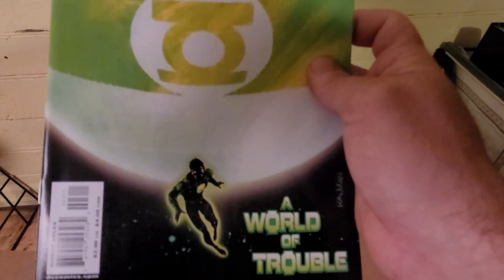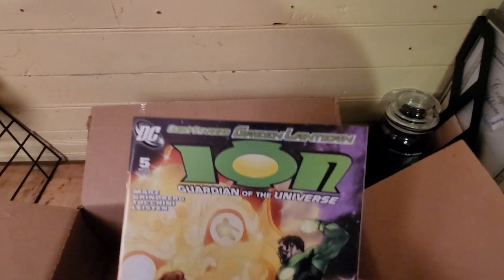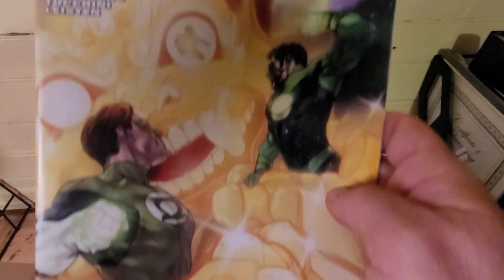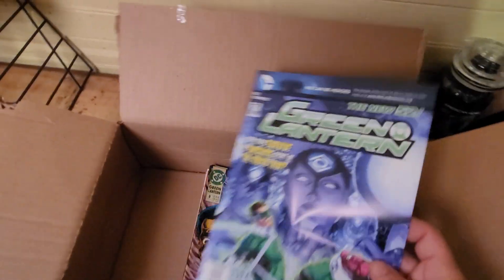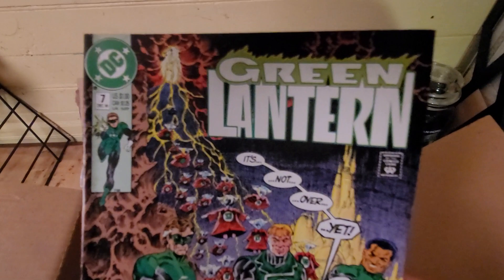Green Lantern — it's an okay series but I still read them. Another Green Lantern cover. Green Lantern — that looks like the same one... different cover, okay. I like that cover of the Green Lantern. Green Lantern — that looks like the older cover of Green Lantern. That's another cover that looks like it's an older one.